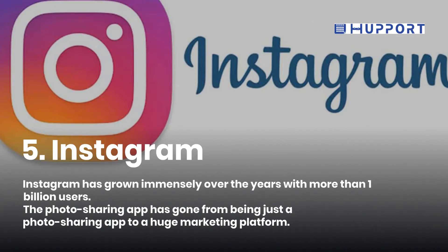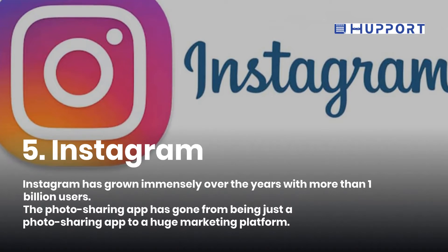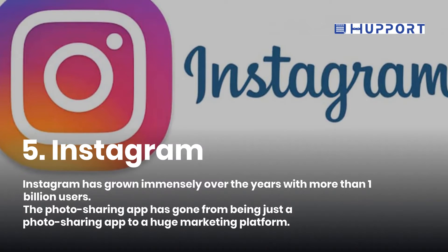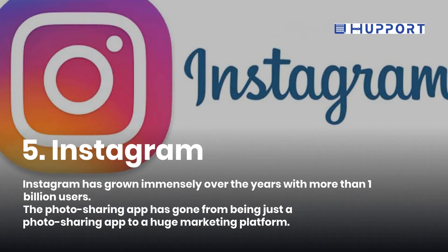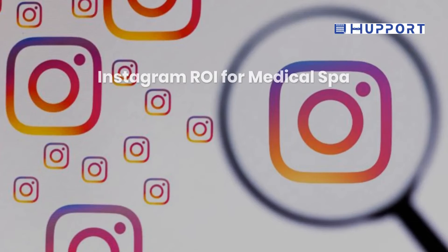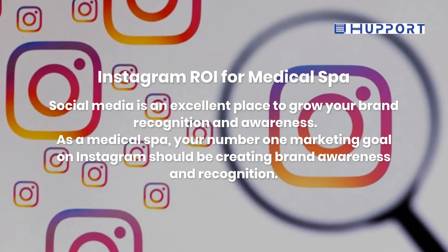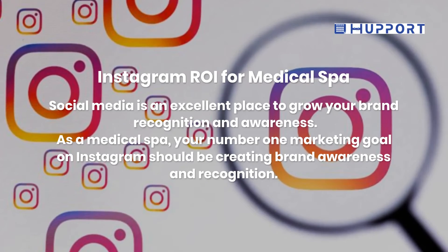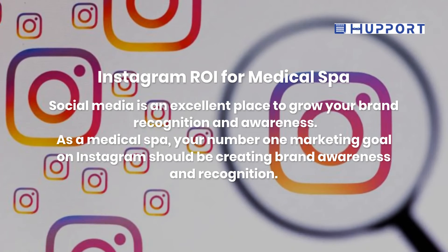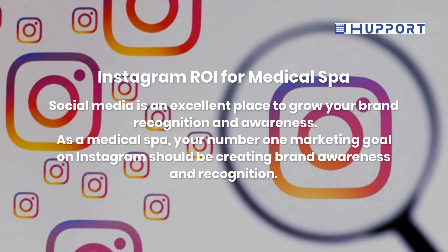Fifth, Instagram. Instagram has grown immensely over the years with more than 1 billion users. The photo sharing app has evolved from being just a photo sharing app to a huge marketing platform. Social media is an excellent place to grow your brand recognition and awareness. As a medical spa, your number one marketing goal on Instagram should be creating brand awareness and recognition.